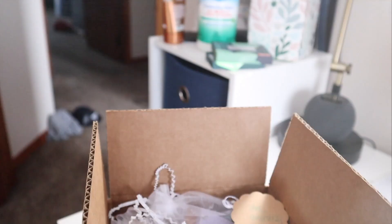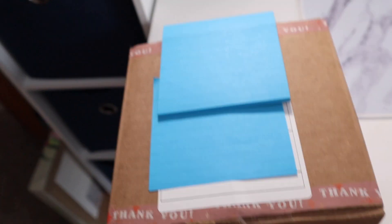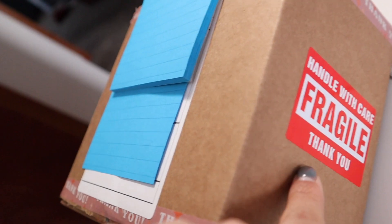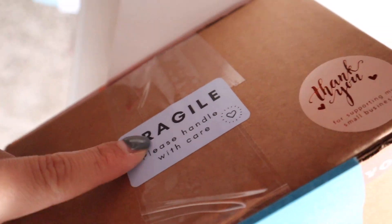So this is what the package looks like — obviously you're not going to see where it's going, but I put a fragile sticker, my little logo sticker, and a cute little sticker too. I thought I would show you pretty much the whole packaging process. If you want to see the full deep-dive process I do have TikTok, so follow me on there. I know it wasn't the best but don't worry, it's going to get better.